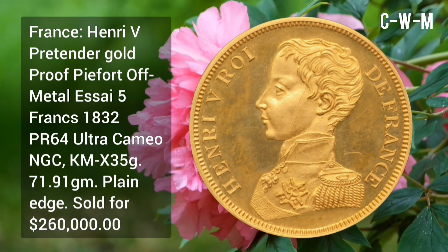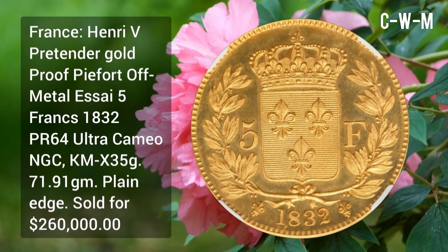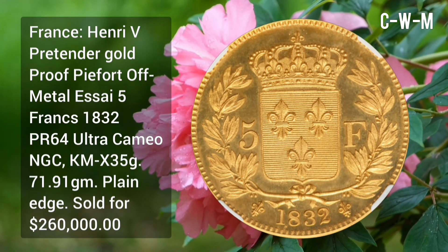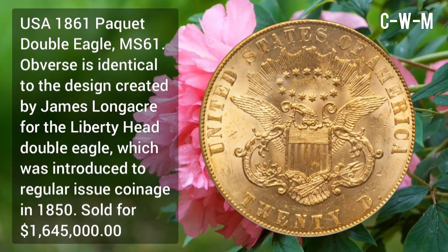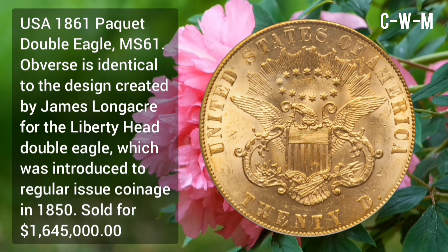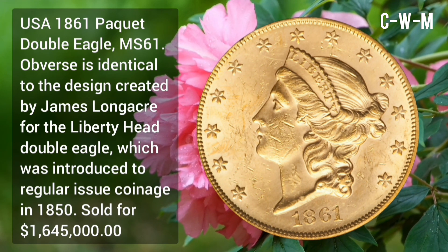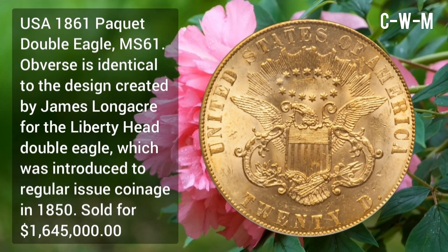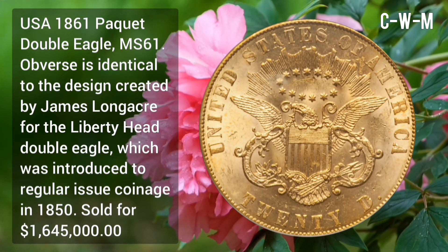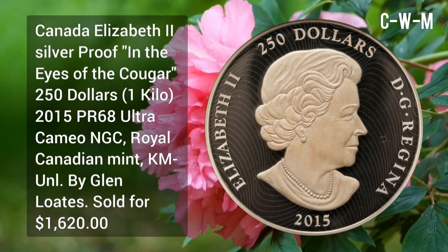USA 1861 Paquet Double Eagle, MS61 — obverse is identical to the design created by James Longacre for the Liberty Head Double Eagle, which was introduced to regular issue coinage in 1850. Sold for $1,645,000.